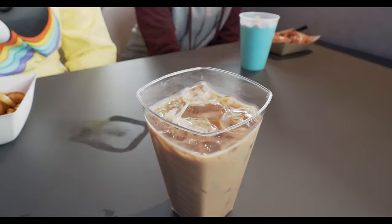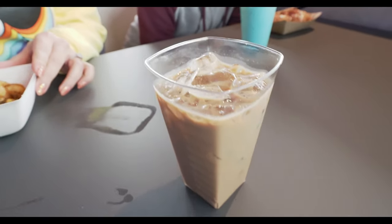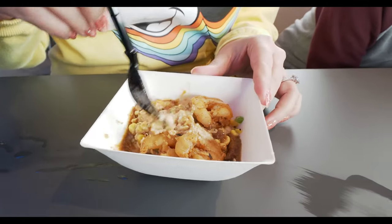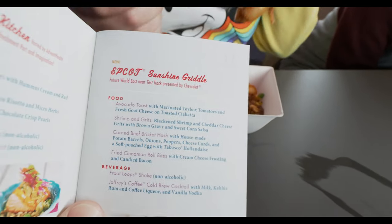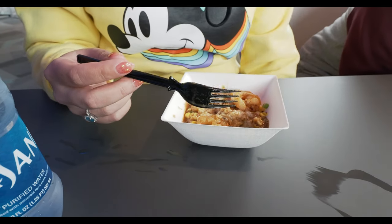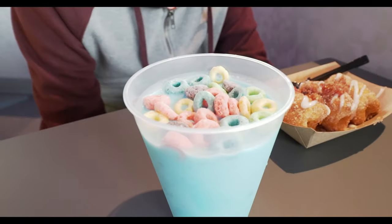I did get a cold brew cocktail. This has milk, Kahlua rum, coffee liqueur, and vanilla vodka, so that should be pretty good. Jessica over here got the shrimp and grits. That looks really good as well. This came from the Epcot Sunshine Griddle. So she got the shrimp and grits — it's blackened shrimp, cheddar cheese grits, brown gravy, sweet corn salsa. JR got this crazy-looking Fruit Loop shake.